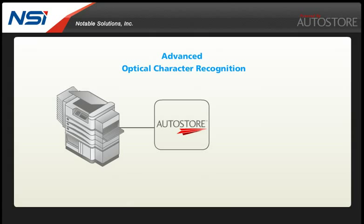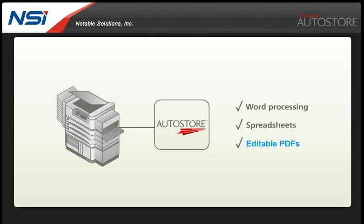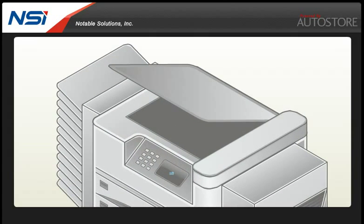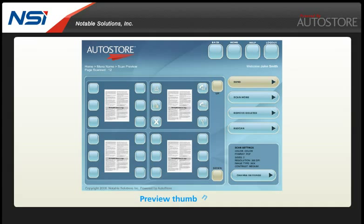Autostore's Advanced Optical Character Recognition, or OCR, enables the creation of editable word processing documents, spreadsheets and editable PDF files. Depending on the manufacturer and model of the device, users can preview images from scanned documents right at the MFP interface.